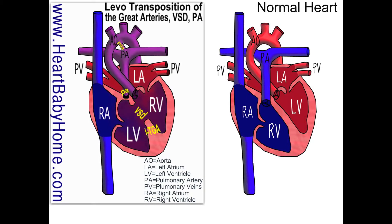Hey guys, it's Nanette with Heart Baby Home. So today we're looking at heart number 49, which is levotransposition of the great arteries with pulmonary atresia.